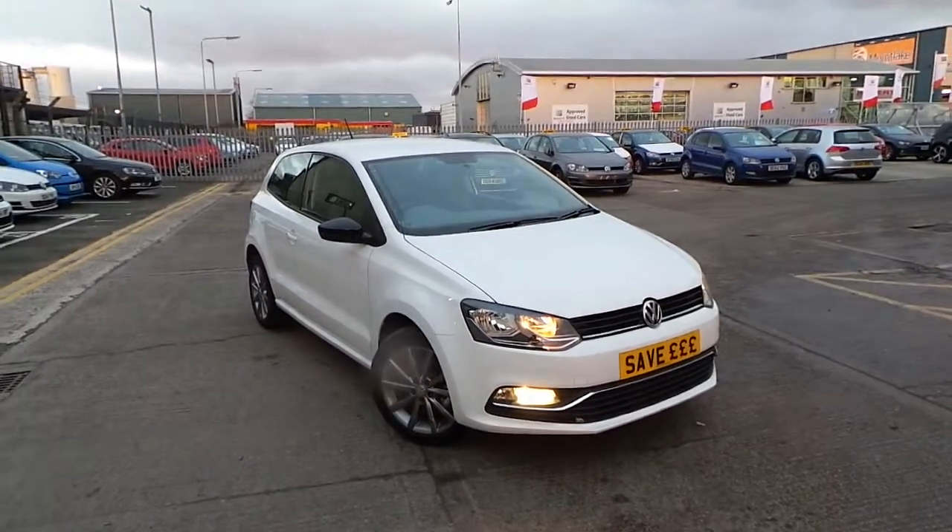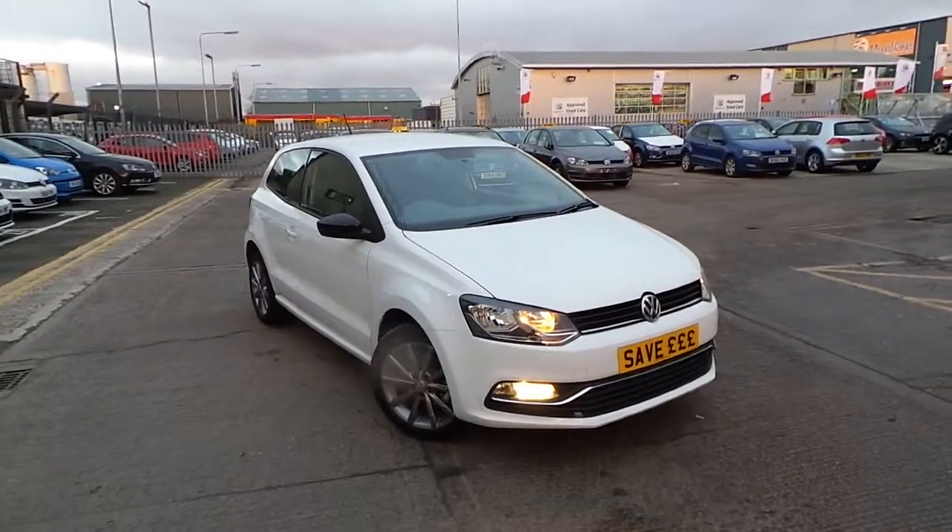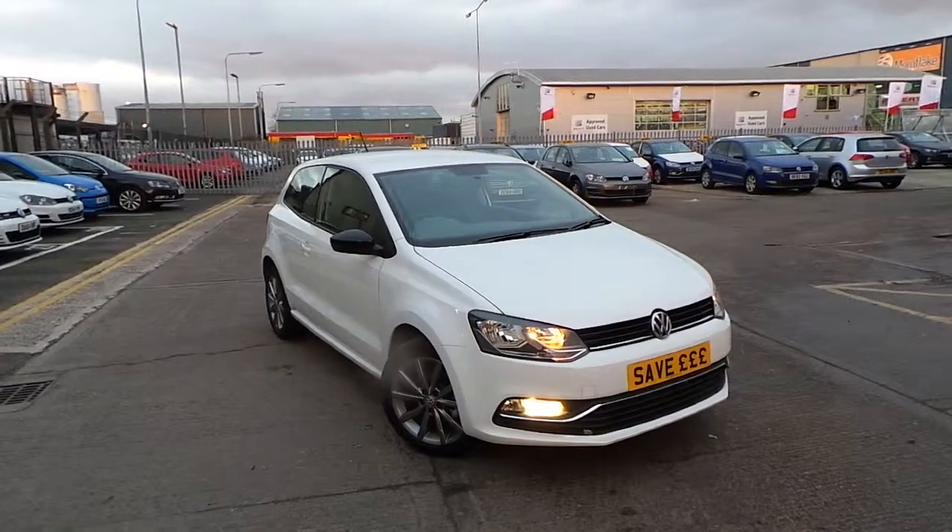Hi, I'm Mike from Crewe Volkswagen. I'm going to give you a quick tour around our Volkswagen Polo SE Design 1.0-litre 63-plus-bar version.